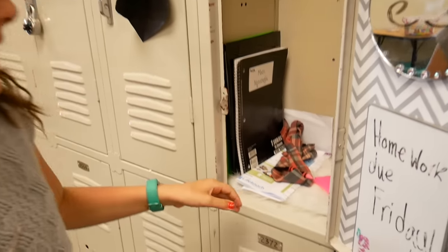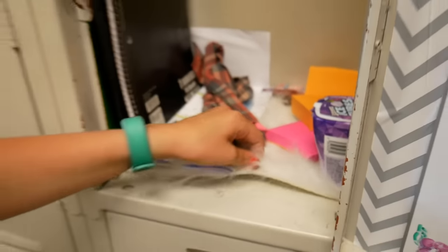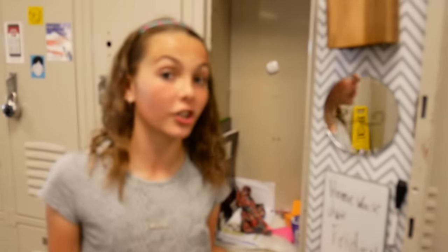The last thing that did amazing is this cute fuzzy rug. Remember guys, I didn't hot glue it down — I just put it so it could have some grip. A lot of you thought that I hot glued it to the locker, but I didn't. Thank you guys so much for watching this what's in my locker update. We will do this again in the fall when I'm a 6th grader.